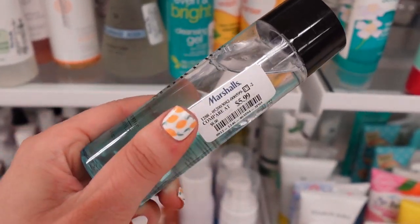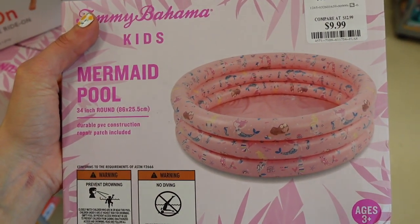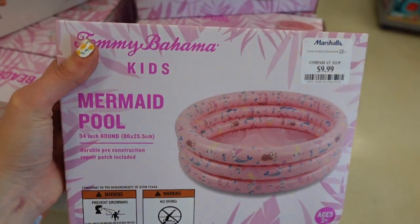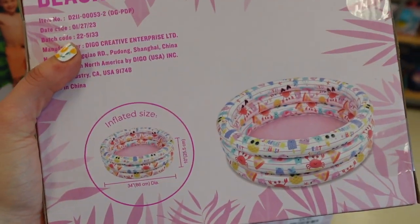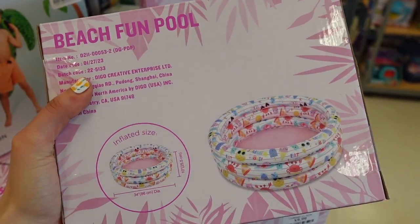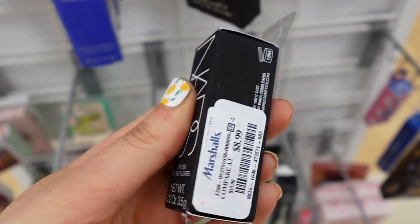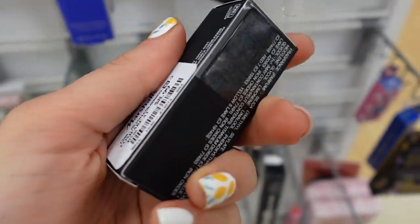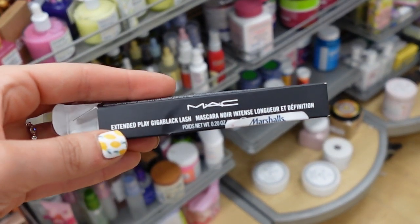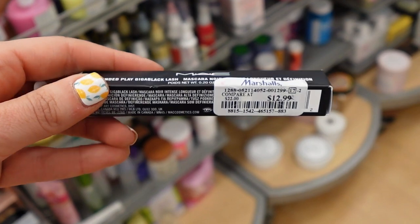I thought these little inflatable pools were so cute — they were only $10 and they looked a lot like the ones from Skinny Dip, and those always sell out really quickly, so I thought these were fun. NARS Lipstick in the shade Belle Du Jour. MAC Extended Play Giga Black Lash — I heard this is amazing for the lower lashes — that was $12.99.